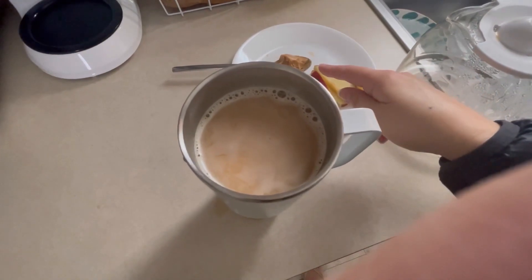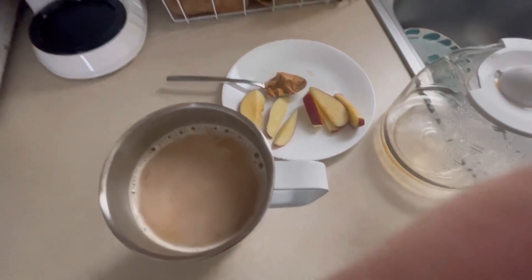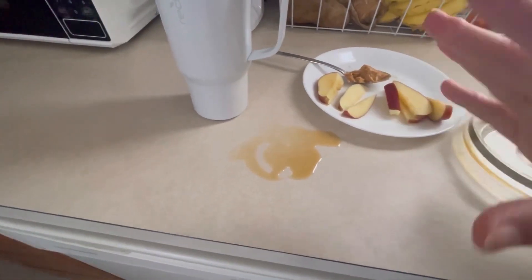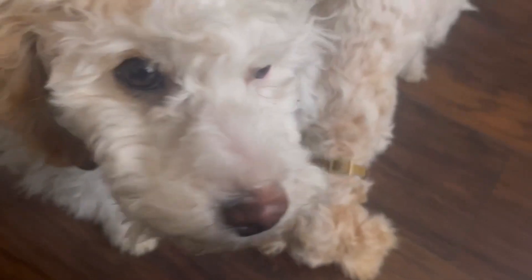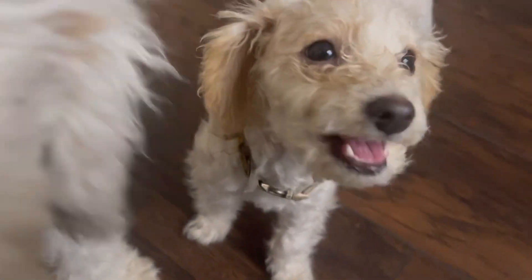I should have waited to stir my coffee before grabbing the peanut butter. When I try to film and look through the phone instead of at reality, this is what happens. I got a bit more apple — this is what I do, y'all.